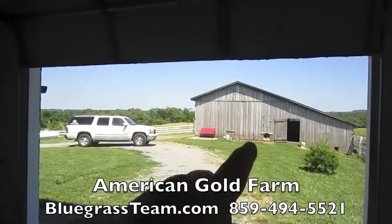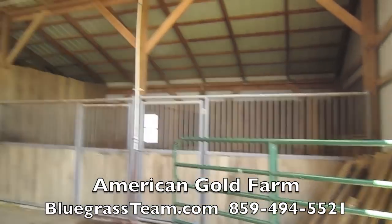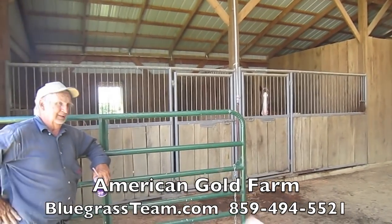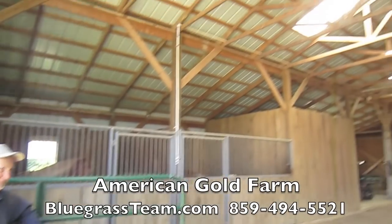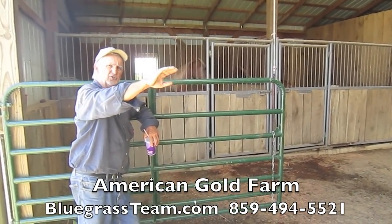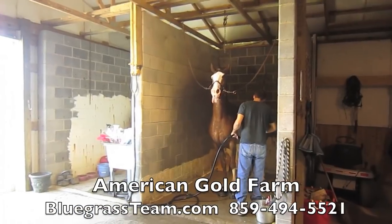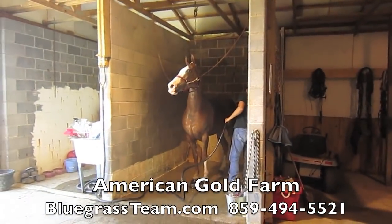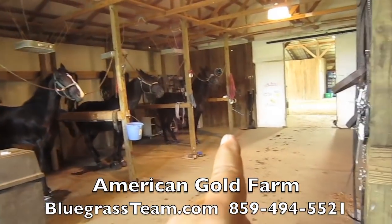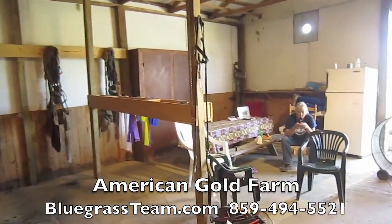And then the barn — this workshop here is a good size. Here's the barn. Ronnie, how wide is this barn? 54 feet wide. And how long is it? 200 feet. And then a 32 by 48 cross-tie section with cross ties for 12 horses and two washrooms — a washroom there and a washroom here. And then 12 cross ties — one, two, three, four, five, six, seven, eight, nine — well you could fit 12 in here for sure.